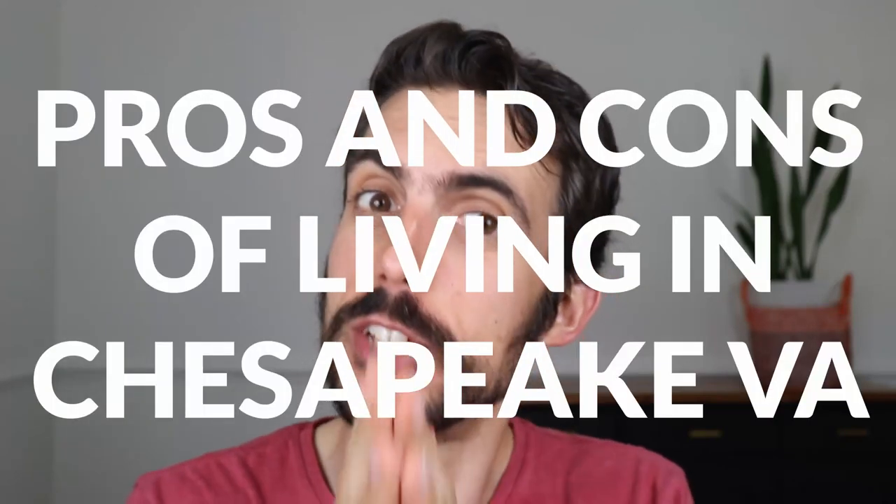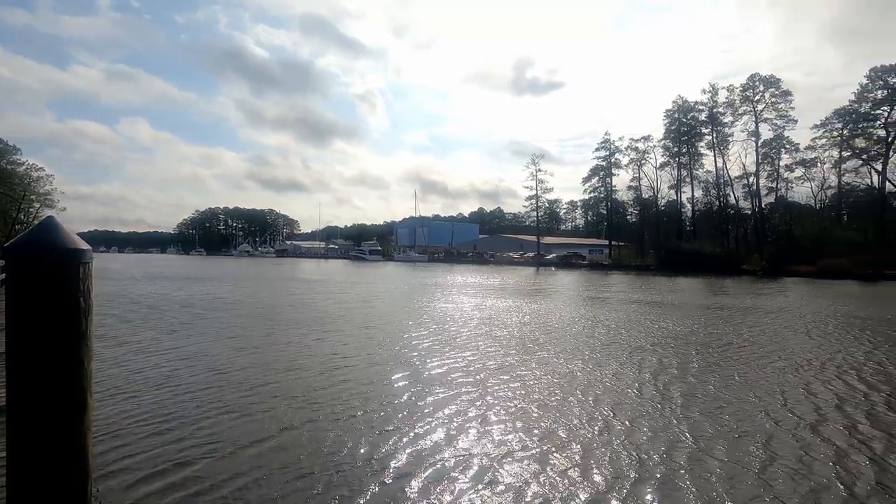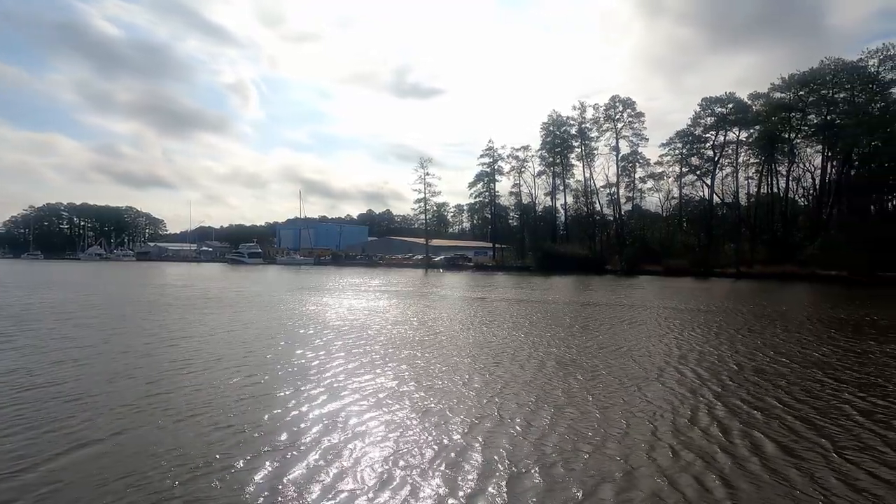Do you want to know the pros and cons of living in Chesapeake, Virginia? Well, that's what we're talking about today, and we're starting right now.